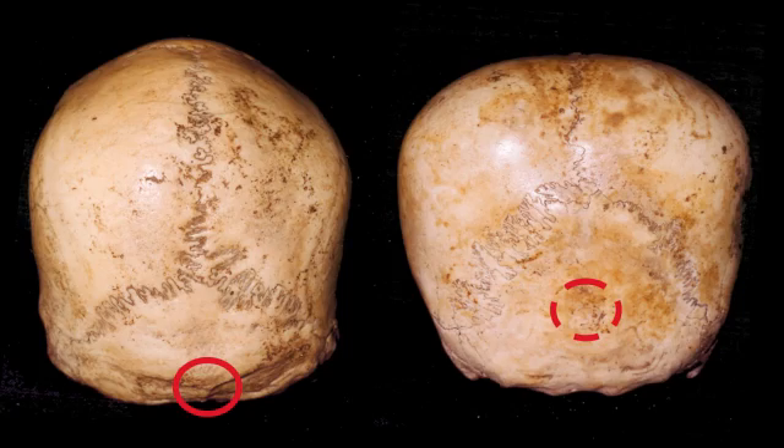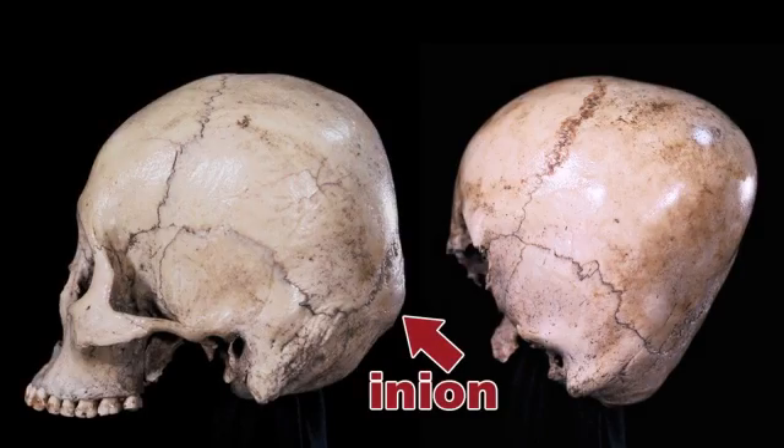Any mammal's inion is the bony lump present where its neck connects to its head. Unlike all of us, the Starchild has no inion — only a shallow depression where it should be. This is a radical difference.